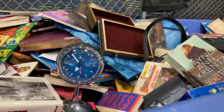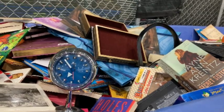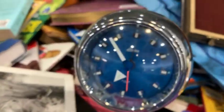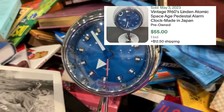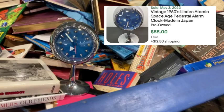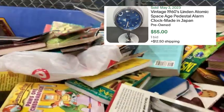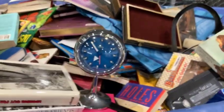Just found this really cool alarm clock. The brand is Linden, made in Japan — kind of like a space age design. Some are listed really high but I see one comp for about $55. It was just laying in the book bin. So I'm going to grab it — it's really cool.